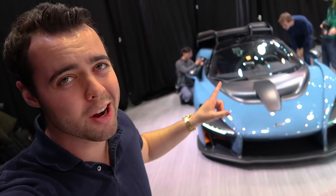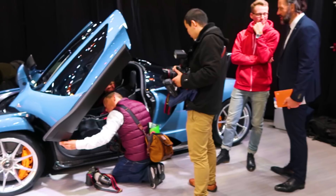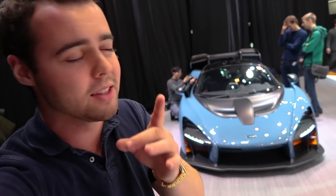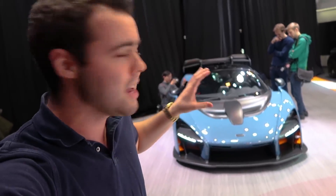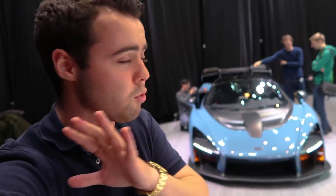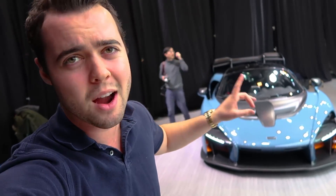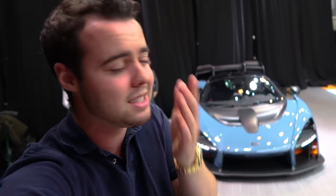Let's get some acceleration times. The quarter mile happens in 9.9 seconds — that's every bit as fast as a Bugatti Veyron Supersport, yet this weighs almost half as much. The zero to 124 miles an hour is the new benchmark now — the Senna's time is 6.8 seconds. For reference, the 720S is 7.8 seconds — a full second quicker. Considering the 720S has been dynoed at close to 700 wheel horsepower, which is closer to 800 at the crank, I'm guessing this Senna is very underrated — maybe making closer to 900 horsepower.